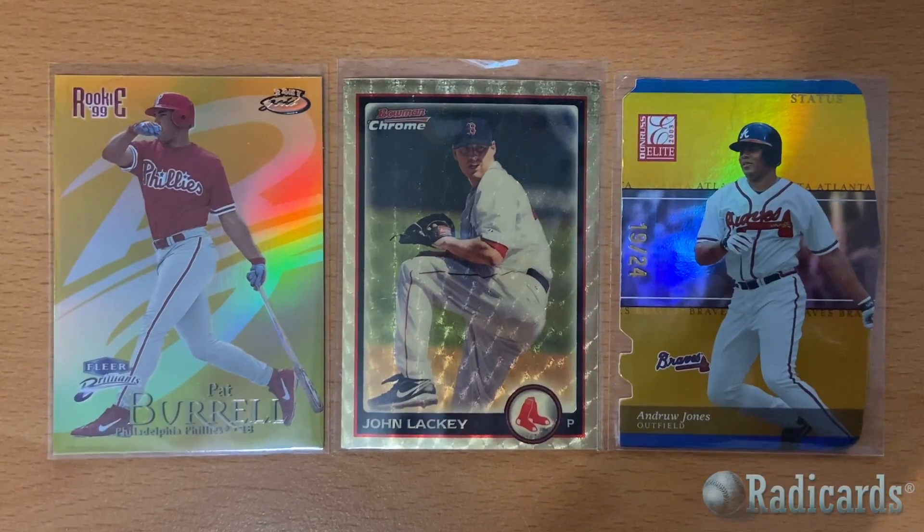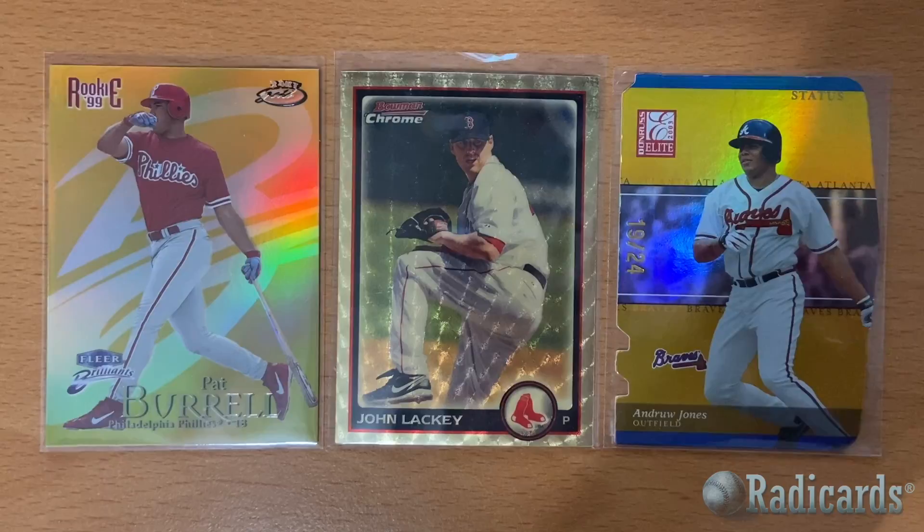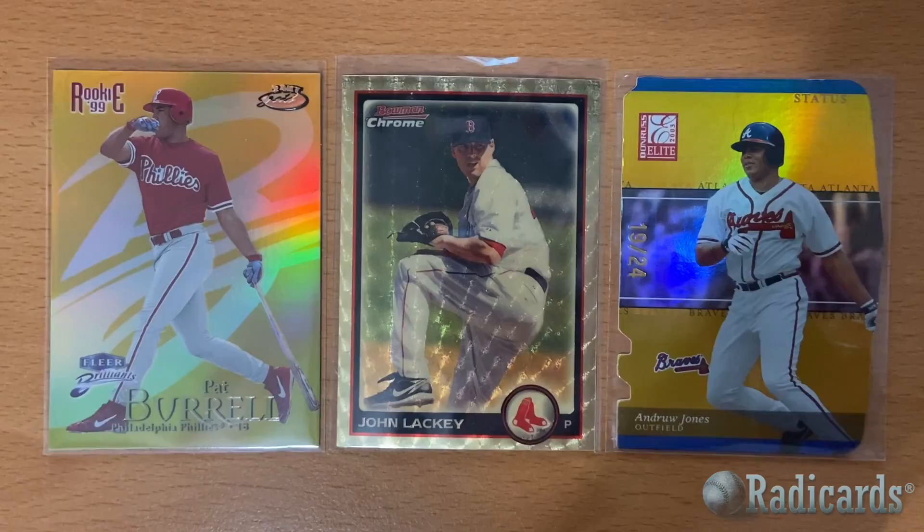A few gold cards here. We have on the left, 1999 Fleer Brilliance 24 karat gold, serial numbered to 24, Pat Burrell rookie card. In the middle is the 2010 Bowman Chrome Super Fractor John Lackey that I got at the Dallas Card Show. On the right is 2003 Donruss Elite status gold to 24, Andruw Jones.